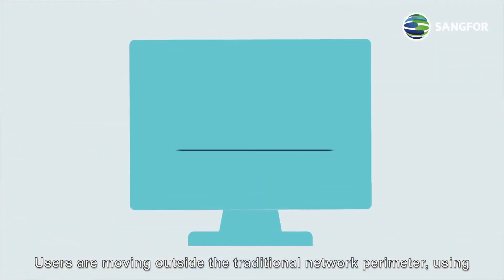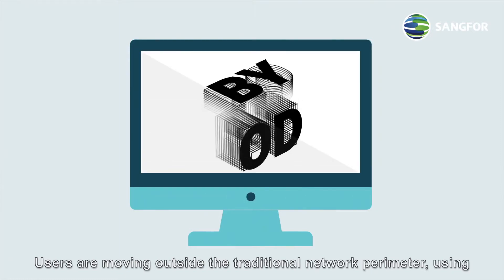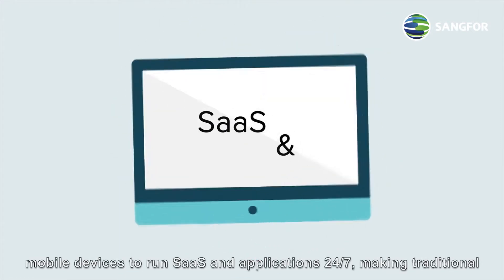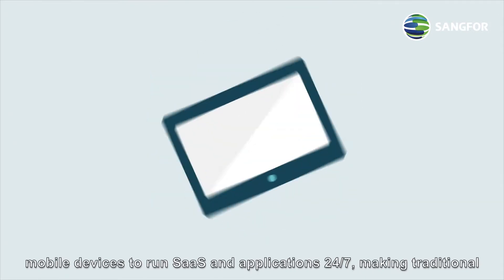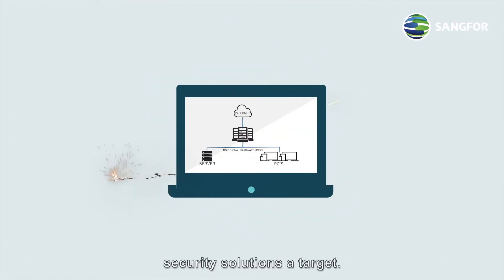Users are moving outside the traditional network perimeter, using mobile devices to run software-as-a-service and applications 24-7, making traditional security solutions a target.